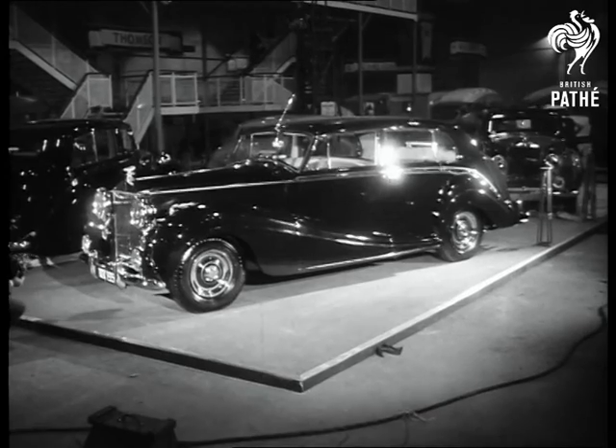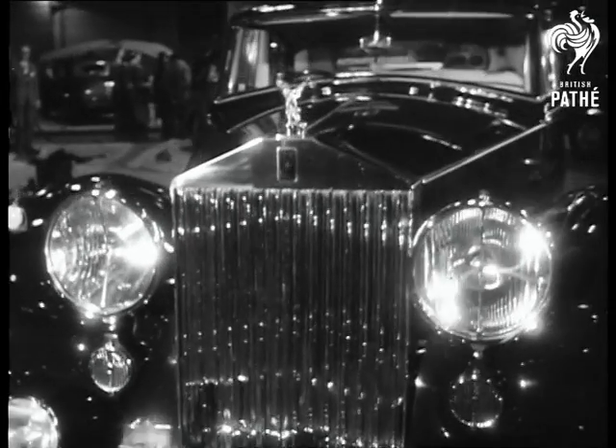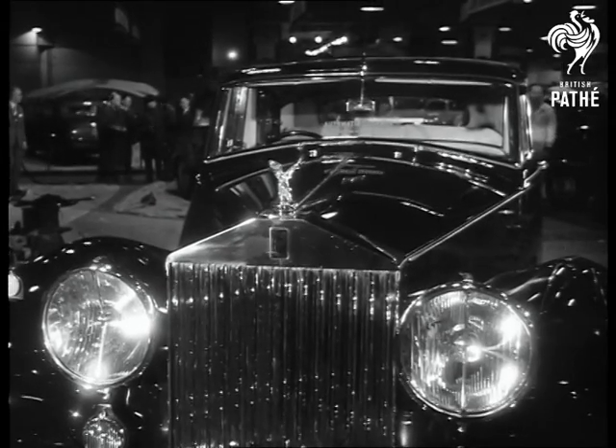Coming back to Britain again, here's the Rolls-Royce Silver Wraith, perhaps the most graceful and precision-built car in the show. Its price, a mere 7,034 pounds.